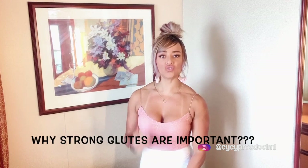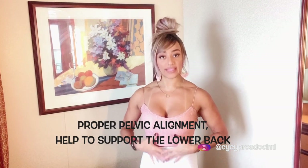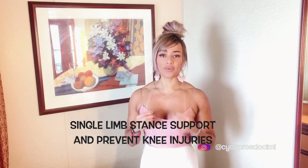Why are strong glutes important? Strong glutes are extremely important for proper pelvic alignment, supporting the lower back, single-leg stance, and preventing knee injuries. Most cases of lower back pain and knee injuries actually come from the hips. A lot of people who sit for too long end up with weak, lazy hips, causing them to overuse their lower back. Once you start doing glute exercises, that pain will disappear — it's just like a miracle.